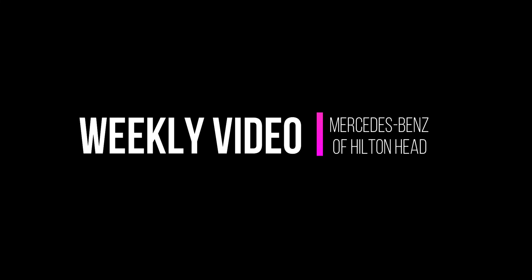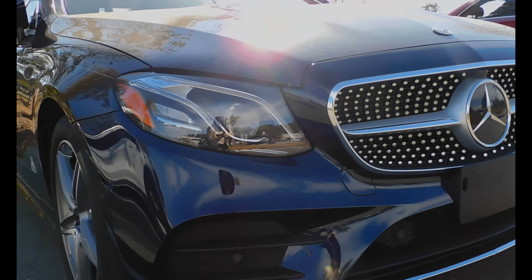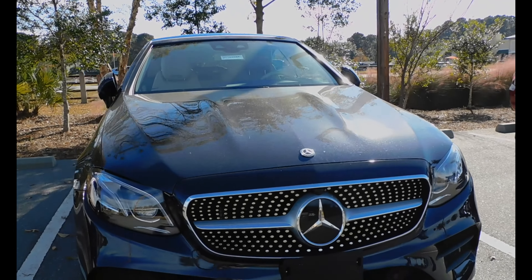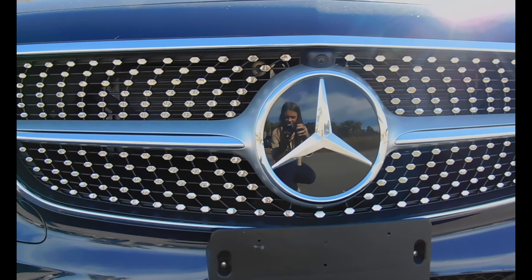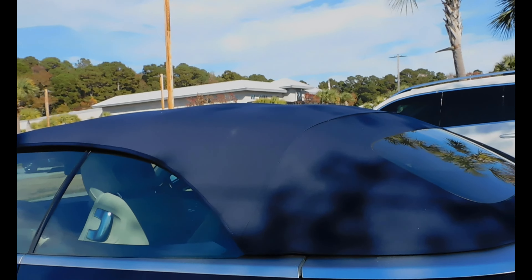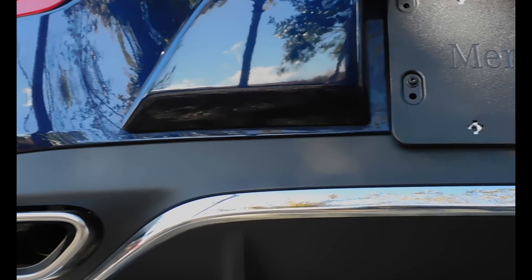Come on down to Hilton Head Mercedes-Benz where every day of every season is convertible season. Take a look at this 2018 Mercedes-Benz E400 with Lunar Blue Metallic Paint, Macchiato Beige Yacht Blue Interior with optional Premium 3 Package, which includes some of the following options: Keyless Go,